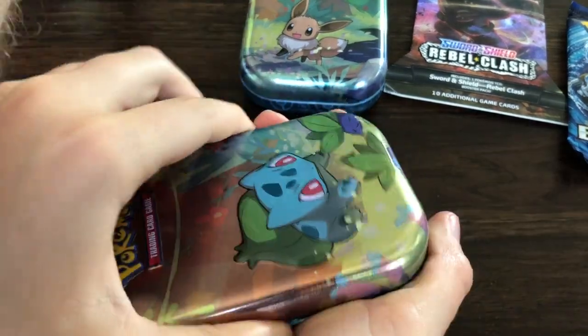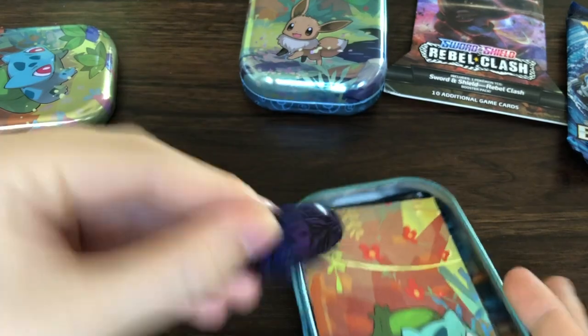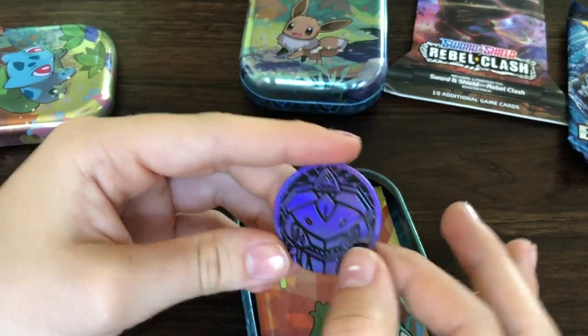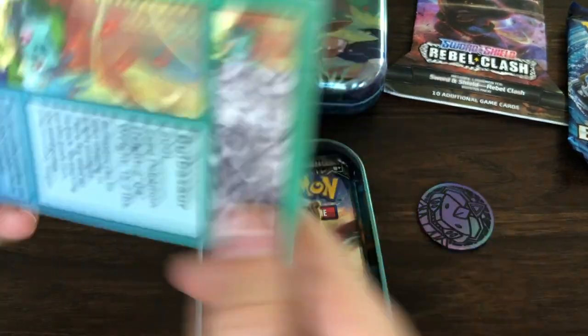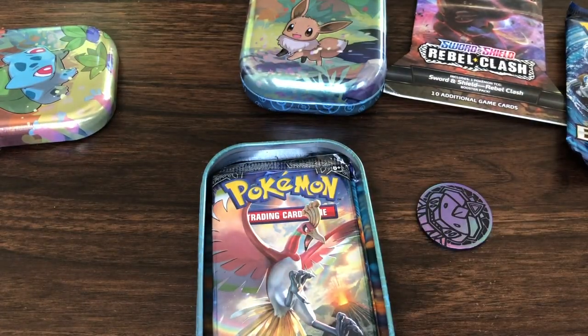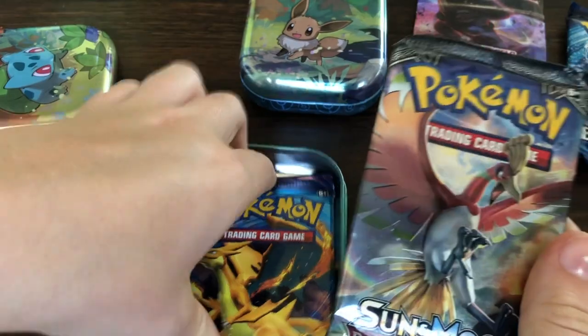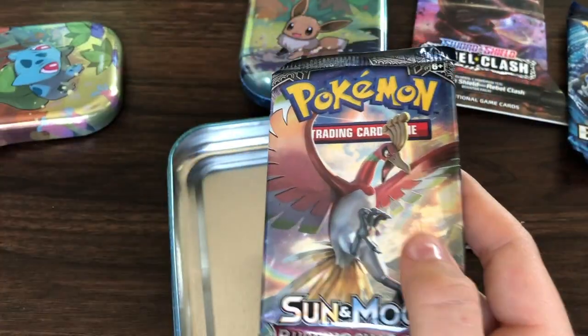So I'm gonna open the Bulbasaur tin — he's pretty chill. We got a new one — look at the Corvisquire! I have that one, I got that one. Whatever. Hey, you got a Burning Shadows as well. I wonder how big that picture is supposed to be — who knows, I'm gonna try and put it together again. Got Burning Shadows and some more Evolutions.